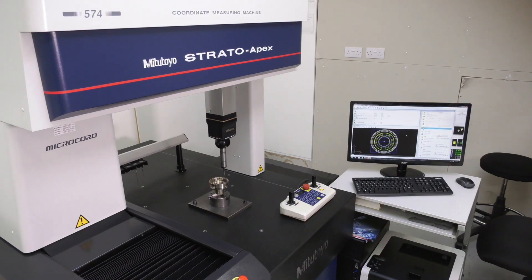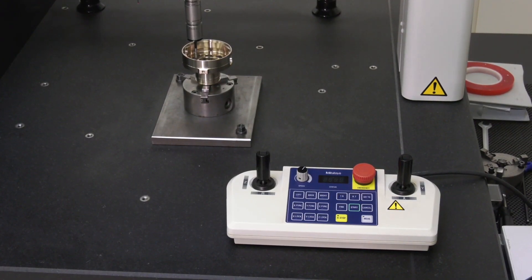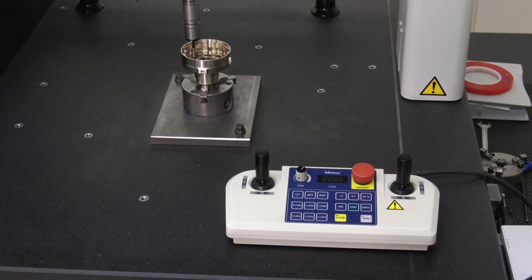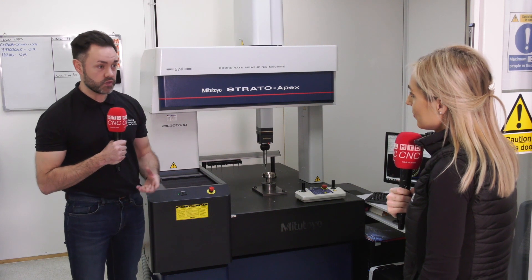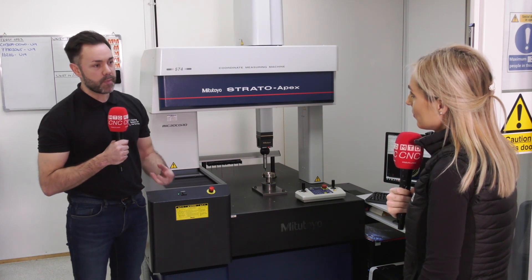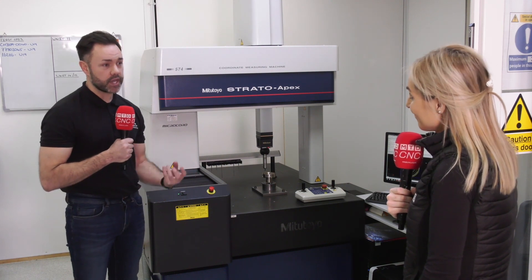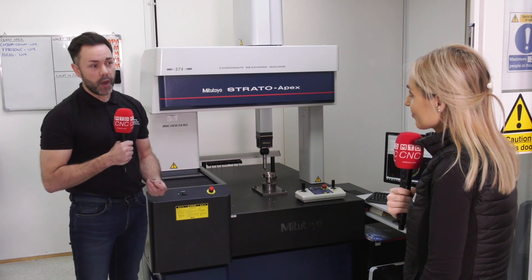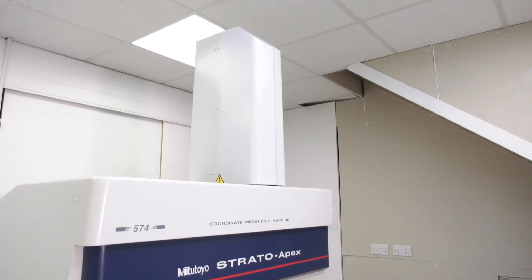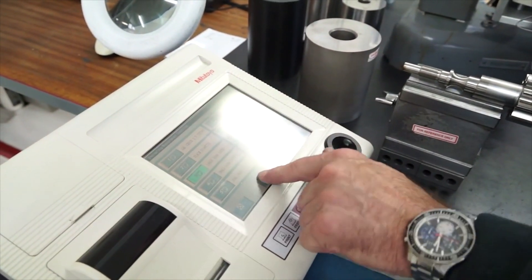They're making your engineers' lives a lot easier with how it's all set up. For sure, but the machine is only as good as the support we get from Mitutoyo themselves. We can call them at the drop of a hat and they're on it — they're engaging, they help us through. We're always getting new parts, new business, and we need that support to get the best out of it.